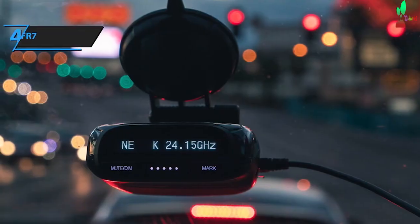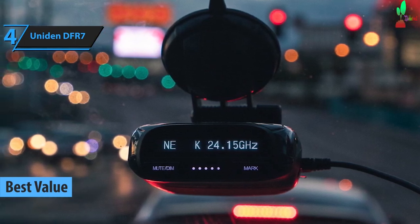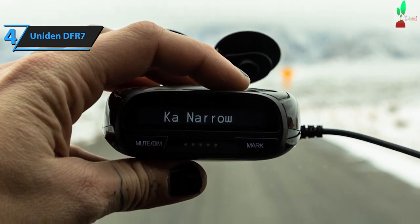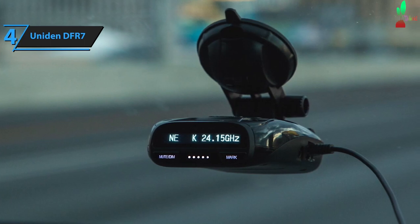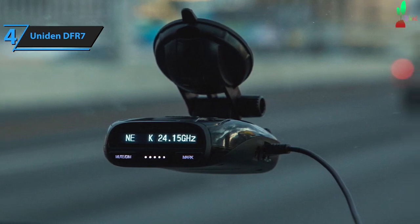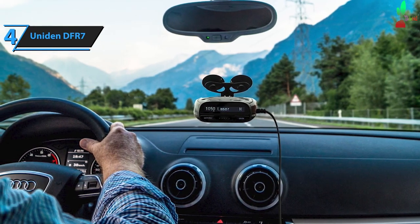The Uniden DFR-7 radar detector is a top choice for those seeking value and quality. In our 2024 review, we found it to be the most cost-effective option with long-range detection capabilities. It's the ideal choice for drivers seeking high-end features without the hefty price tag. The Uniden DFR-7 offers detection across X, K, KA band, and laser frequencies, but does not detect multi-radar. Its built-in GPS enhances accuracy, enabling features like traffic sensor tracking, narrowband filters, location lock, and mute at low speeds. While it doesn't provide extensive range sensitivity adjustments, it compensates with city and highway modes that intuitively adjust sensitivity levels.